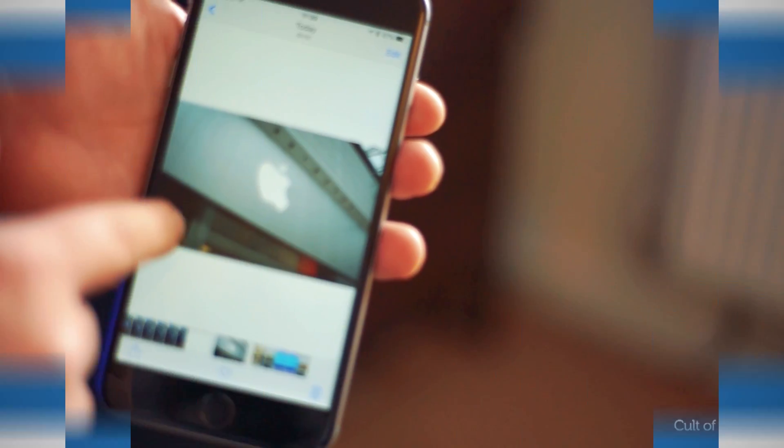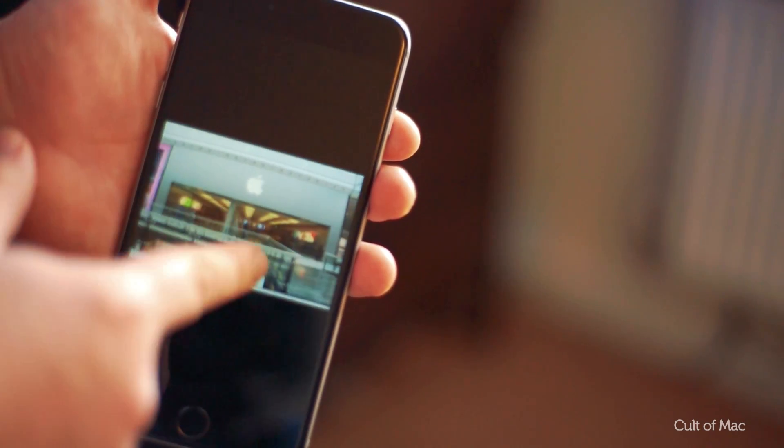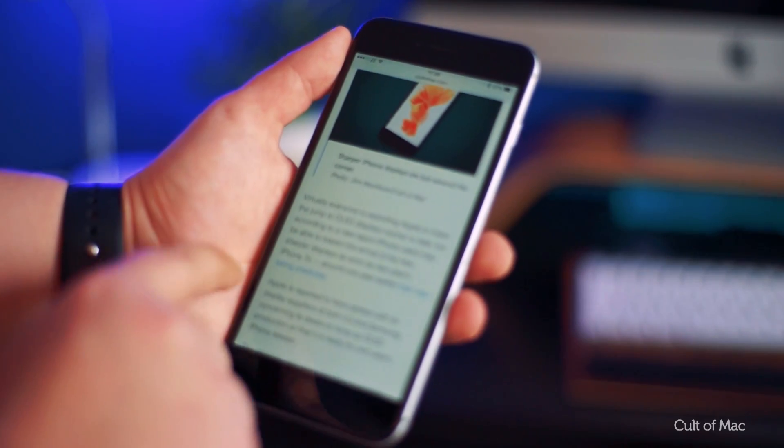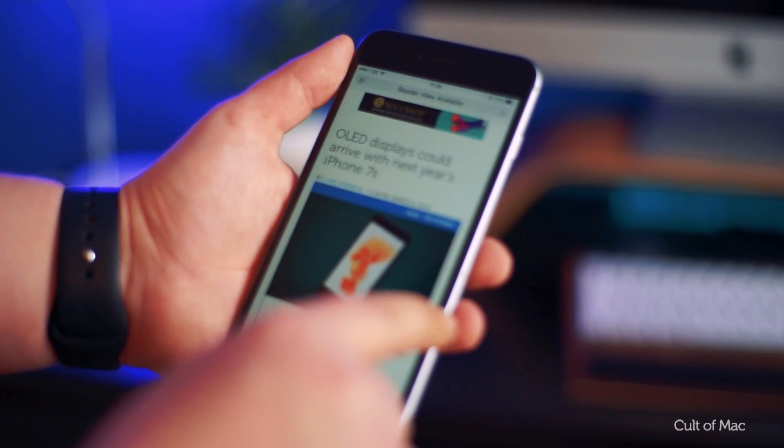The last tip seems obvious but is one I think a lot of people forget. Just as you swipe between photos, you can swipe left and right to go forward and back between web pages. As the toolbar isn't always showing, this seems like a much easier way to go back a page.